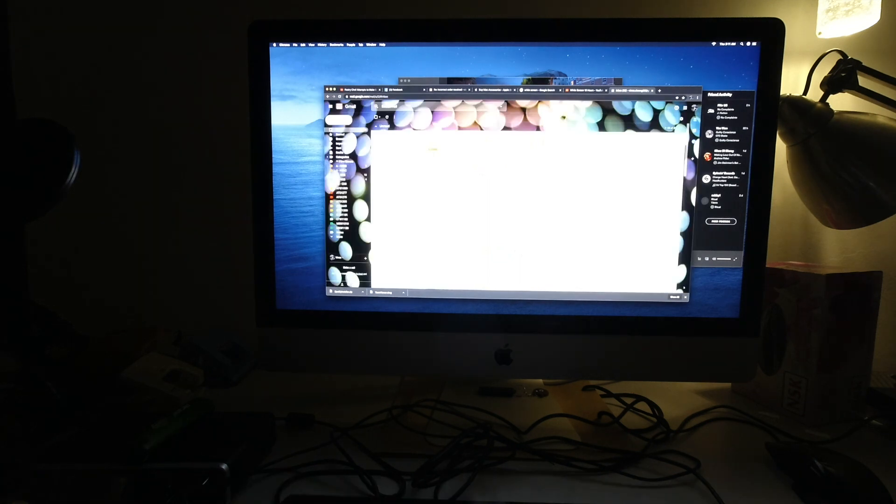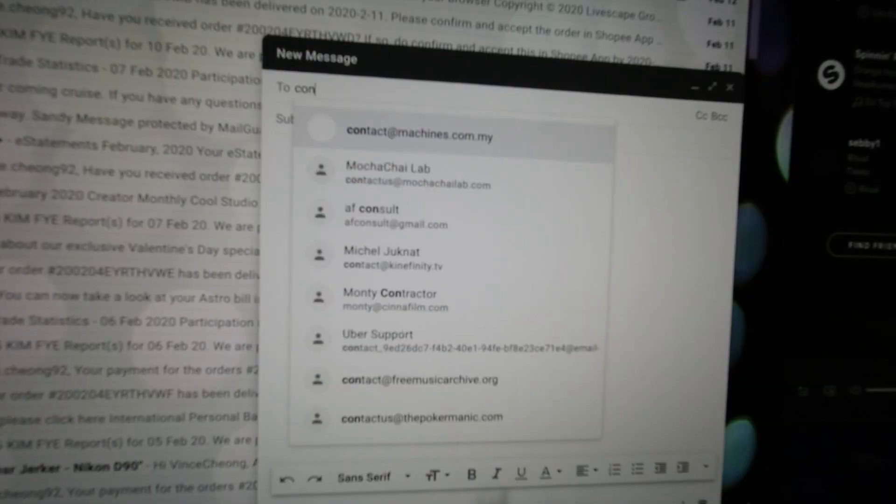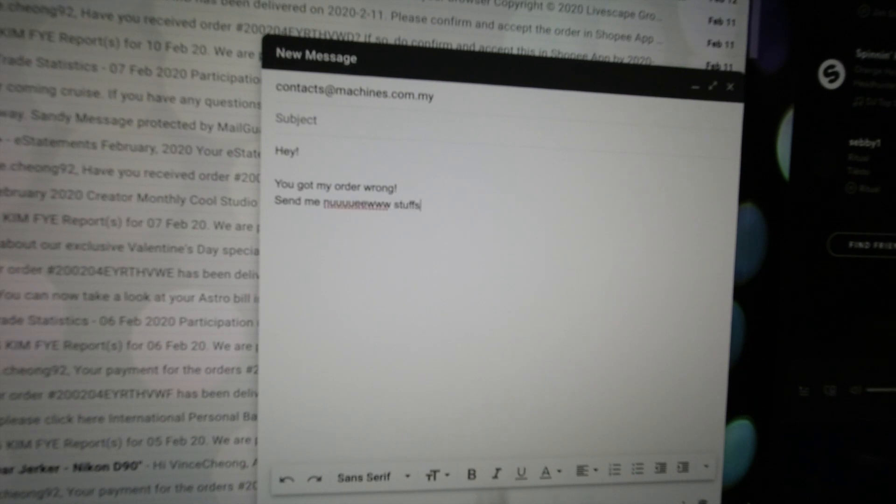Okay, it's very very bright, let's reduce the brightness. Compose. To: contacts at Machines dot com dot my. Hey, you got my order wrong, send me new stuff please. XOXO. And send.